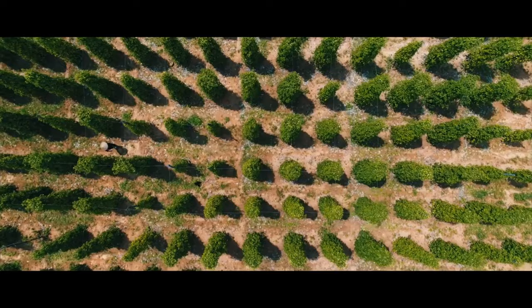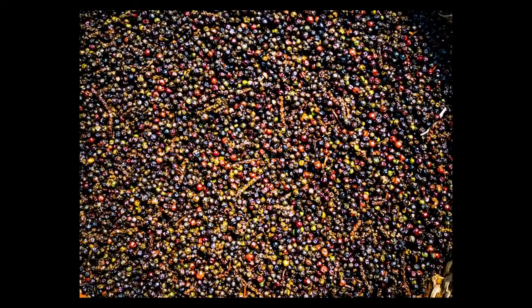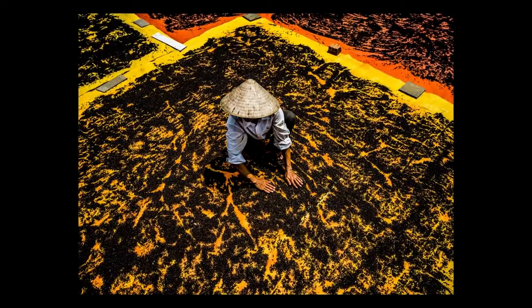Phu Quoc is quite famous for fish sauce, which isn't very visual, but it's also famous for pepper — peppercorn. They grow peppercorn here, so we looked around for different plantations. We found a wonderful lady who let us photograph her workers drying out the peppercorn. We got some nice shots of the peppercorn plantation from above — beautiful colors, great shots that match above and below. That was probably the highlight, that set of shots right there.